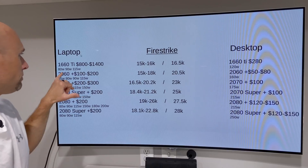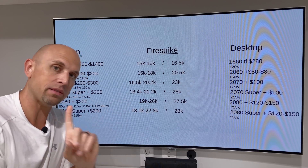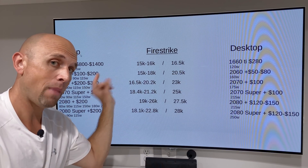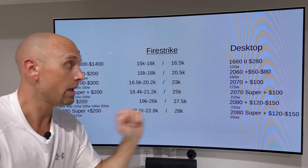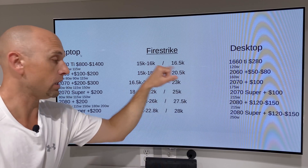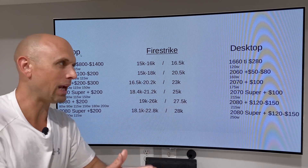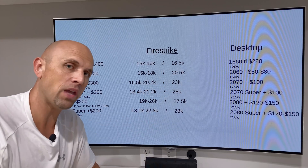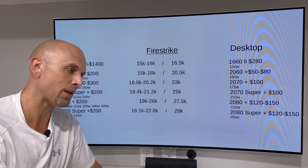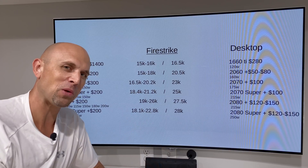Now we've got a 1660 Ti with 80 watts, 90 watts, and 115 watts — that 115W can only be found in the MAG-15 at this point. The 115-watt MAG-15 1660 Ti compared to a 120-watt 1660 Ti on a desktop — we're very close here. You can overclock the two and they can go back and forth, but that kind of makes sense. One of my favorite GPUs for that reason alone is because it is pretty much what you get out of a desktop, and I'm pretty much okay with that.